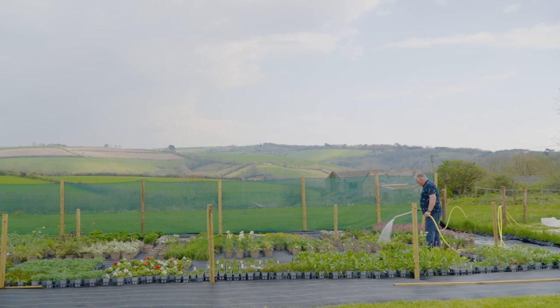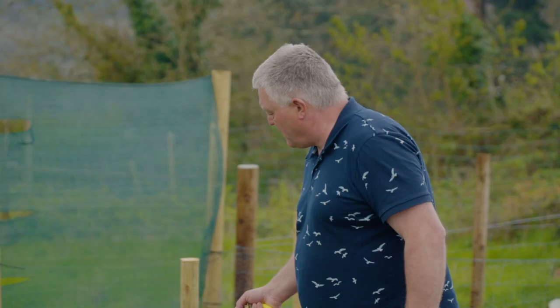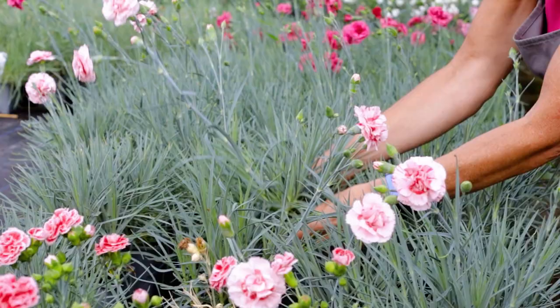We are all responsible for doing all aspects of nursery work, from propagating and sowing right the way through to watering and packing.